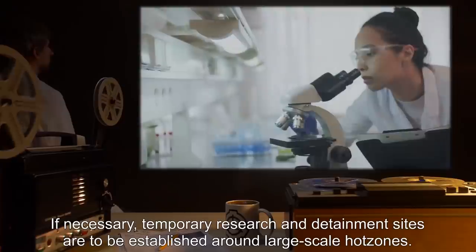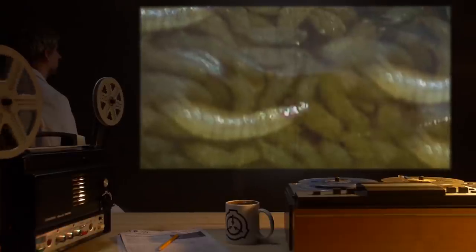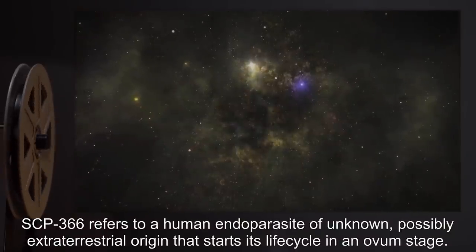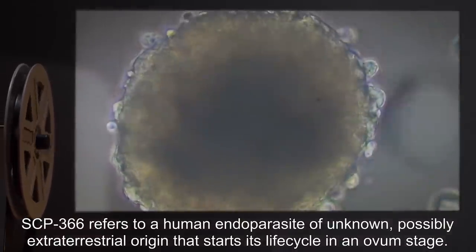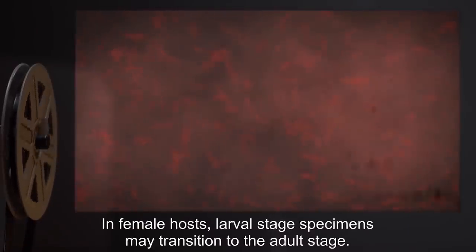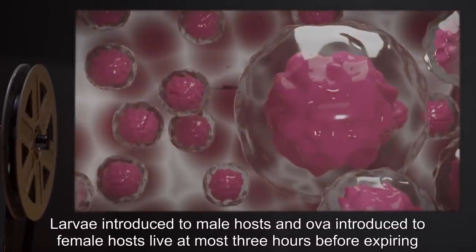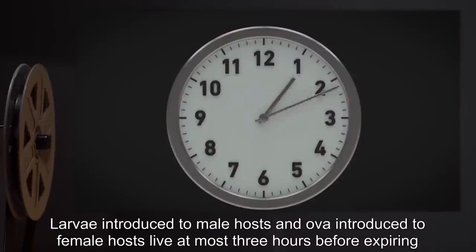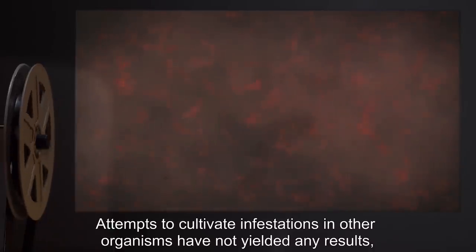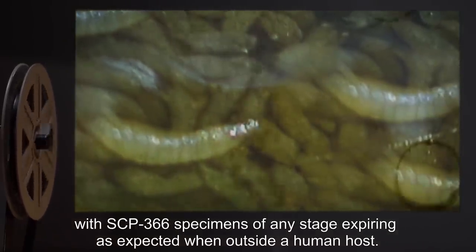If necessary, temporary research and containment sites are to be established around large-scale hot zones. SCP-366 refers to a human endoparasite of unknown, possibly extraterrestrial origin, that starts its life cycle in an ovum stage. In male hosts, OVA can develop into a larval stage. In female hosts, larval stage specimens may transition to the adult stage. Larva introduced to male hosts and OVA introduced to female hosts live at most three hours before expiring, due to a lack of the hormones necessary for their further development. Attempts to cultivate infestations in other organisms have not yet yielded any results, with SCP-366 specimens of any stage expiring as expected when outside a human host.